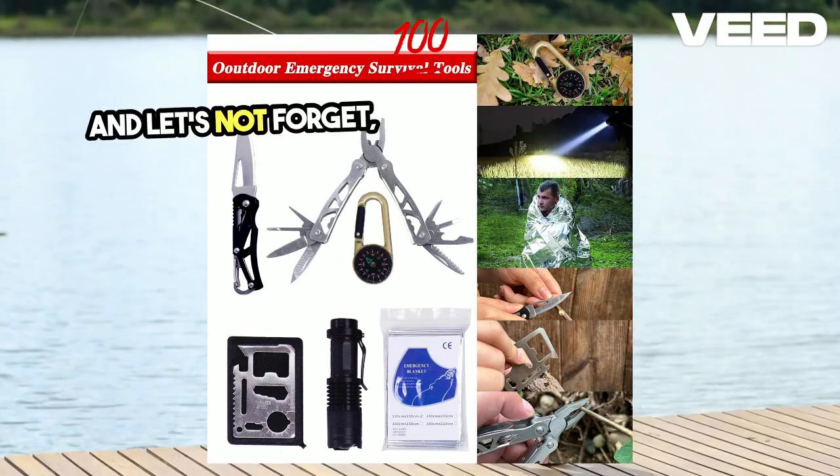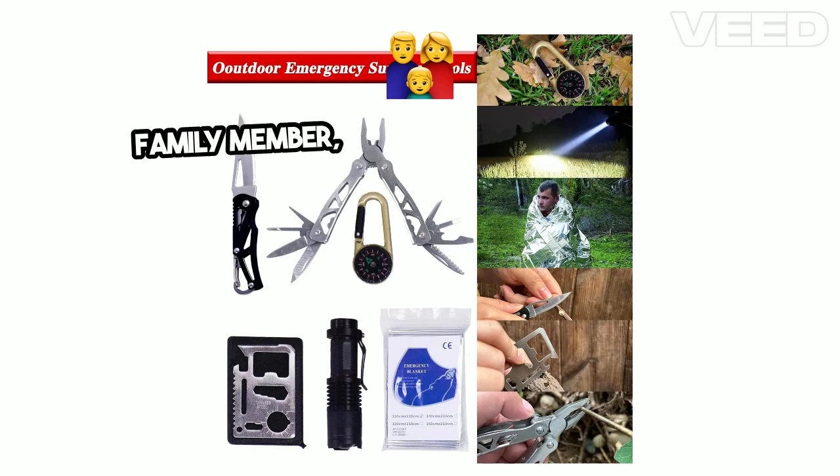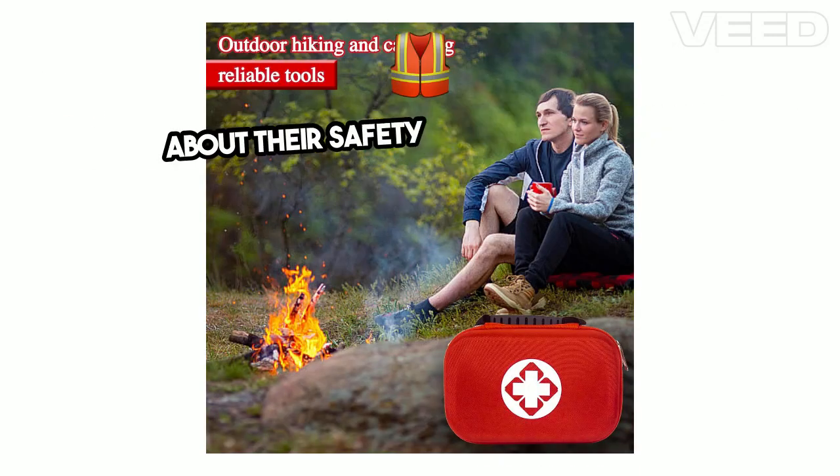And let's not forget, this kit makes an excellent gift. If you've got an outdoors friend or family member, the Tabor Survival Kit is a thoughtful and practical present that shows you care about their safety and preparedness.